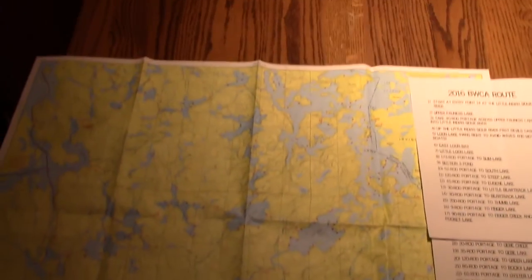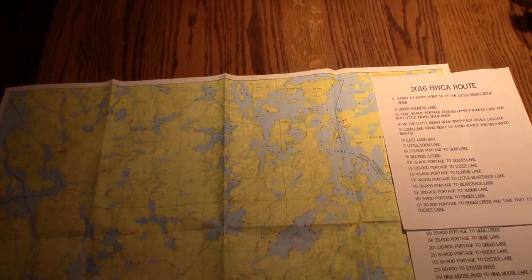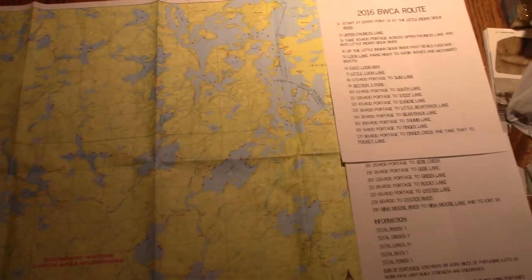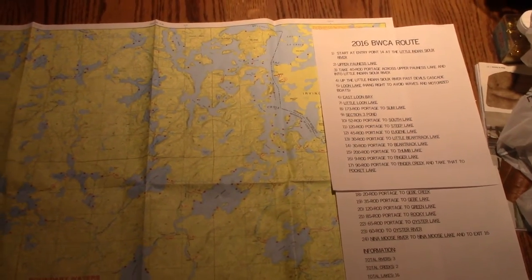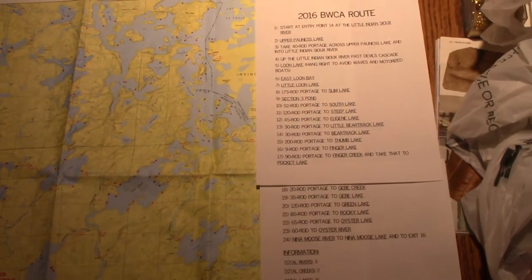This is the biggest group I've gone with. My first trip three years ago was with my brother and my dad. Last year was just with my dad, and then this year it's with my uncle, my cousin, and my dad — so there's four of us. We're going to be renting two tandem canoes from Pragas Northwoods Company up in Ely.